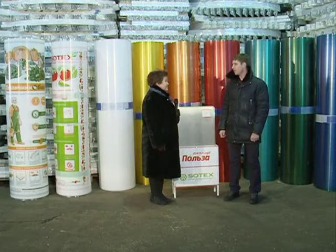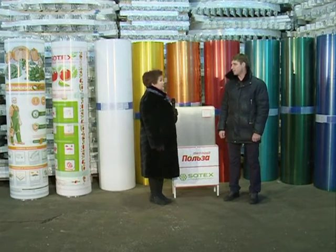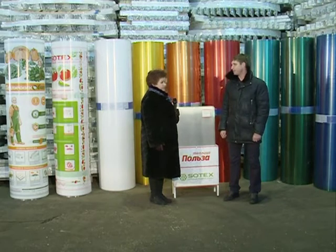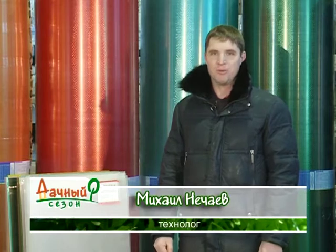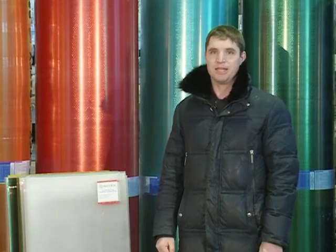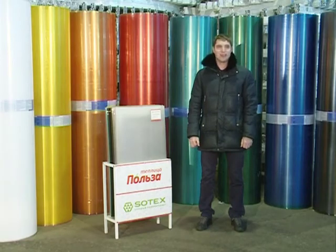Давайте обсудим, как правильно выбрать поликарбонат для теплицы, на что стоит обратить внимание, как выбирать, за что стоит платить и как не переплачивать. На 100% определить качество сотового поликарбоната невооружённым глазом не сможет никто, даже специалист — для этого нужны лабораторные условия. Поэтому сегодня я хочу рассказать о бытовых способах, которые сможет применить любой покупатель. У поликарбоната есть два основных врага: яркое солнце, ультрафиолет и механическая нагрузка.